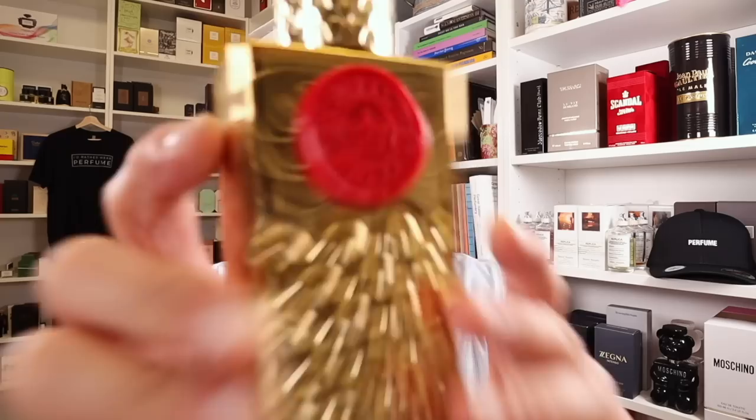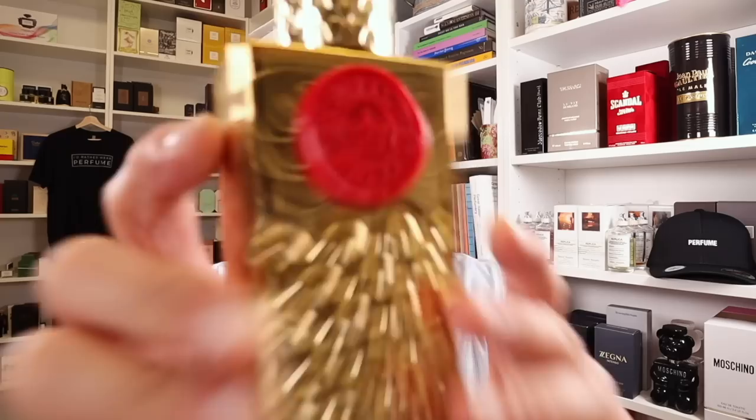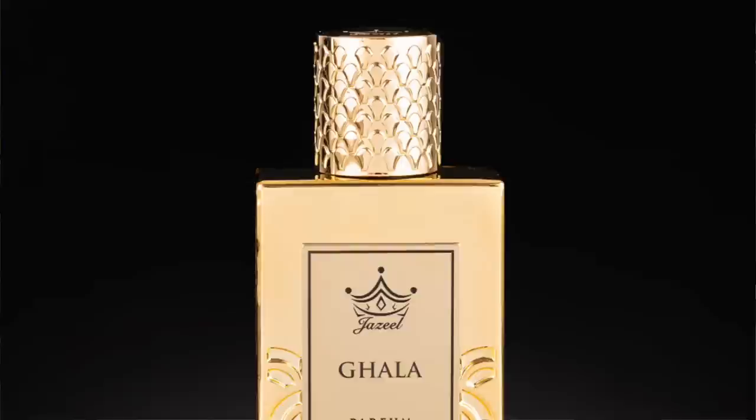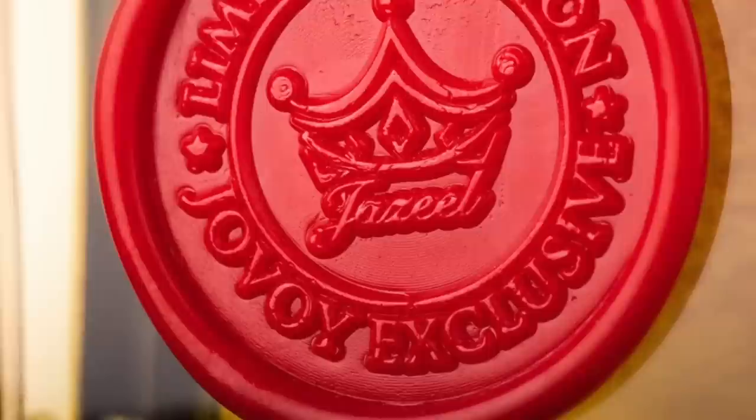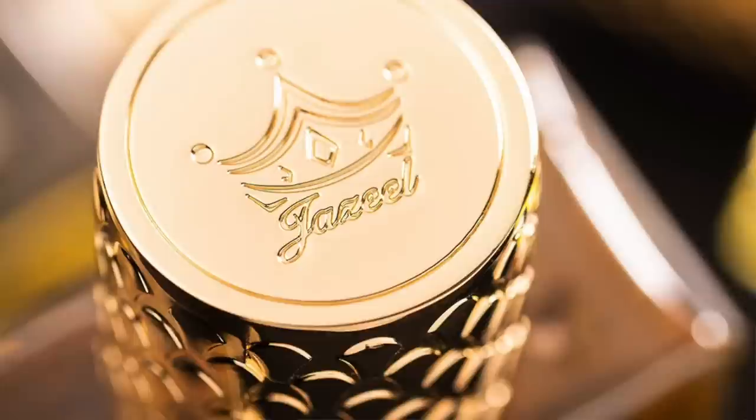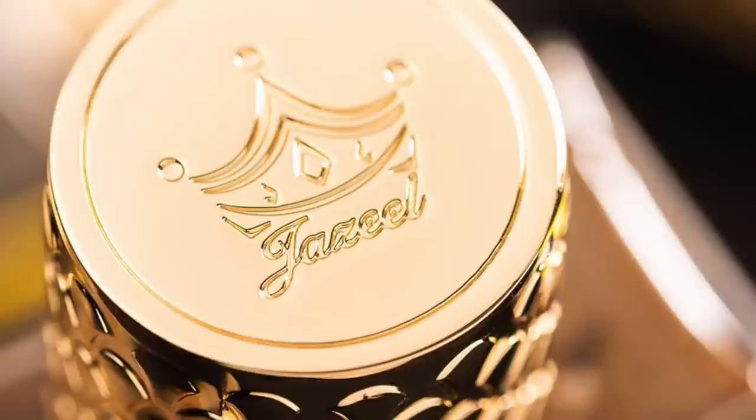Last but not least — this is an unranked list — this is Jaziel's Gala. All gold, really beautiful, very luxurious, very classy. I love the stamp on the back, all red on top of the gold. It looks very expensive. The fragrance is very animalic and very rosy. People who don't even typically like animalic fragrances seem to be divided on it. It's an overdose of rose with oud — a really beautiful fragrance if you're into animalics.